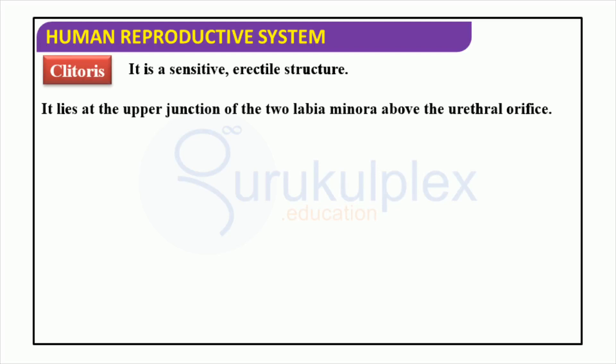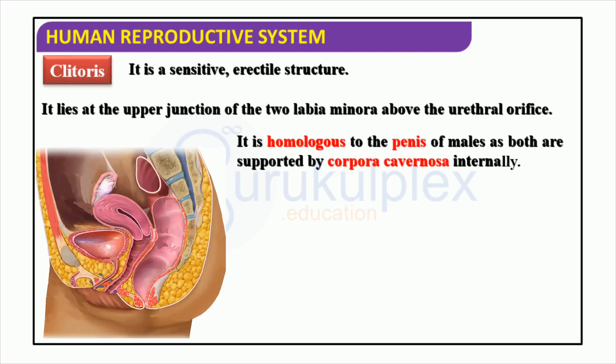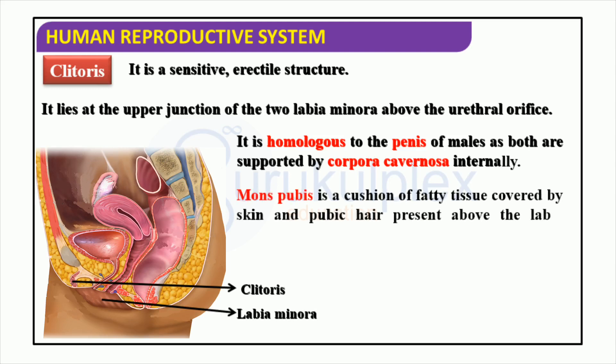The clitoris is an important part of the human reproductive system, located at the upper junction of the two labia minora near the urethral orifice. It shares many similarities to the male penis, both supported internally by corpora cavernosa. Above the labia majora is a cushion of fatty tissue called the mons pubis, which is covered by skin and pubic hair. All these organs combined form a vital part of the body's reproductive system.